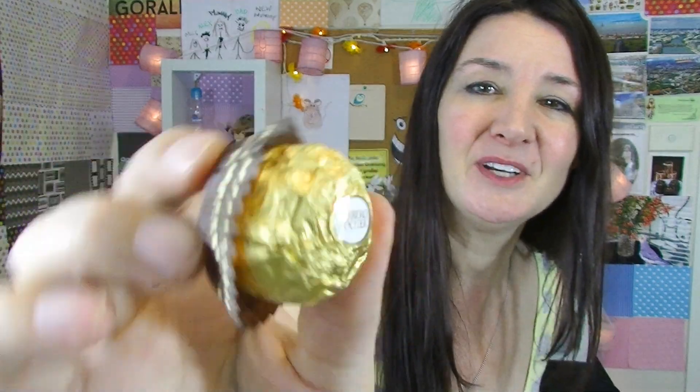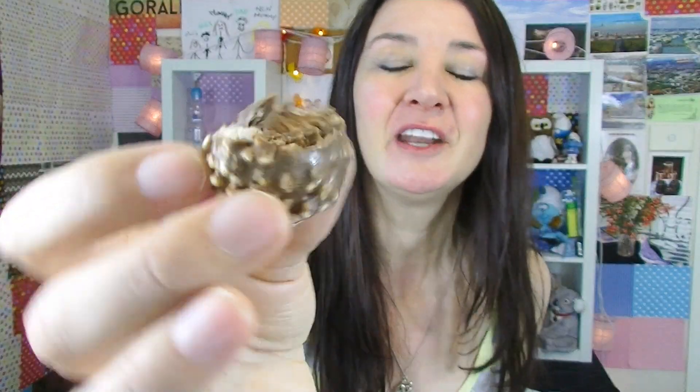Ferrero Rocher. Most people I think would have had a Ferrero Rocher. They're beautiful little chocolates. They've got golden wrapping and they come in a little patty cake thing too, so it really makes it look classy, unique, and special — hence why a lot of people give these out as gifts. You just pull on that and it unwraps. Isn't that just a little piece of magic? These just take you to chocolate wonderland. They've got hazelnuts in the middle, a hazelnut filling on the outside, beautiful creamy chocolate, chopped-up hazelnuts, and wafer biscuit as well. It's got so much going on — it's amazing. You can understand why this is a lot of people's favorite.